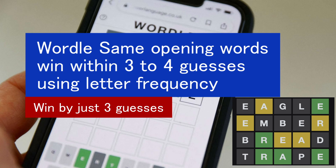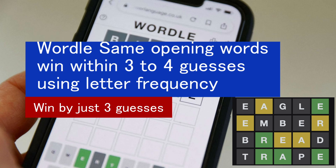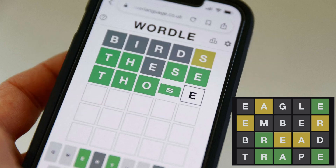Please like and share this video, and subscribe to my YouTube channel to watch the video of my secret method — how to win Wordle fastest using letter frequency. See you next time!